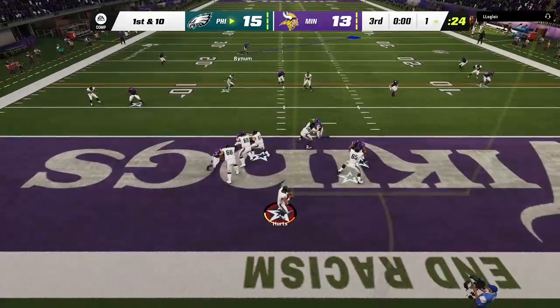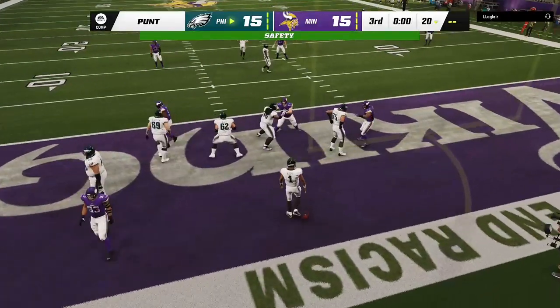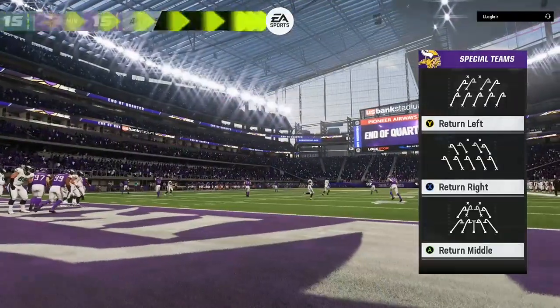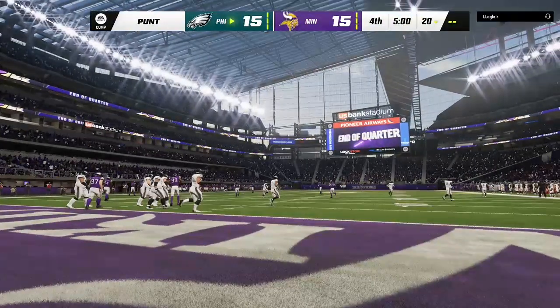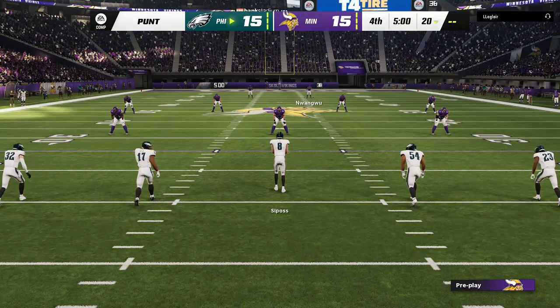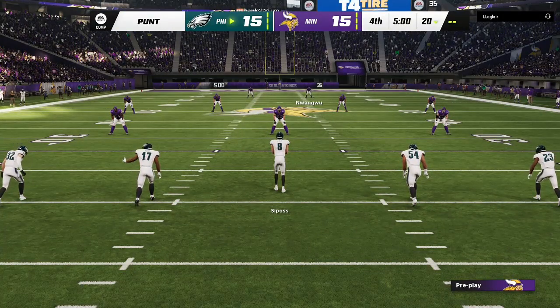Trying to shake off the interception from the last drive, he'll look to throw, and oh — that is going to be a safety! We have played three quarters. We'll return with more after this — this is the NFL, and it's on EA Sports.